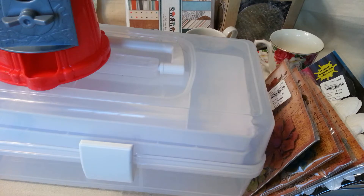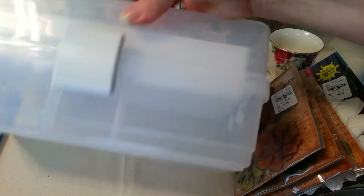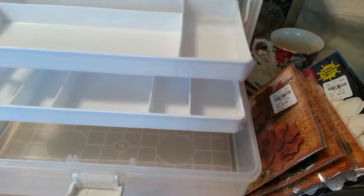I'll start with this one here. This is from Marshalls. I got this for $9.99 for me to put my embellishments in, and I love it.